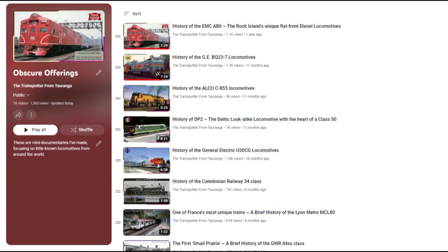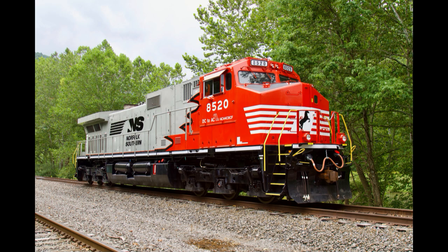Welcome back to the series with a questionable name, in which we cover little-known locomotives and multiple units. Today's subject is the Norfolk Southern AC44C6CF, an often forgotten part of NS's recent rebuilding craze.